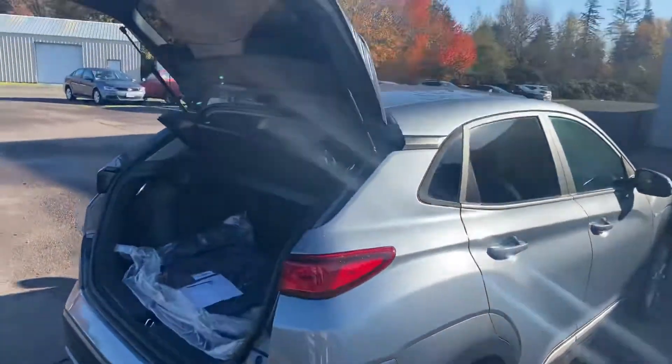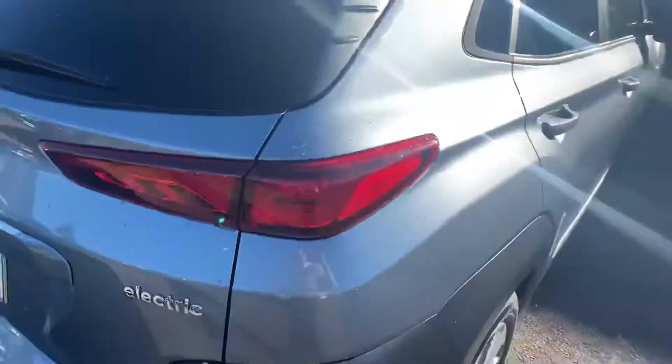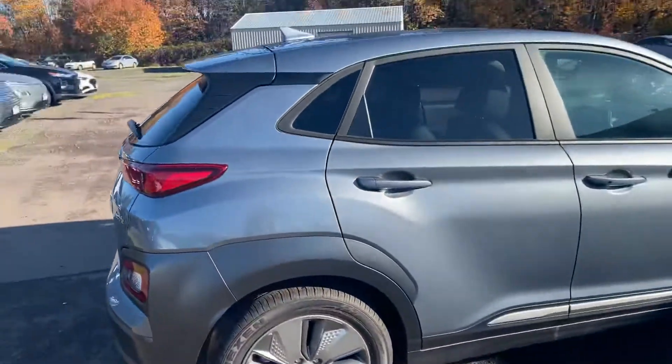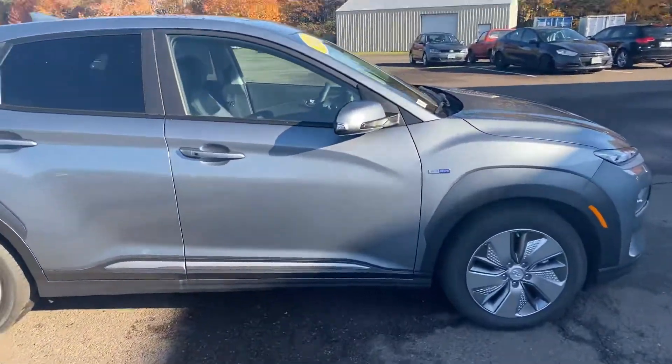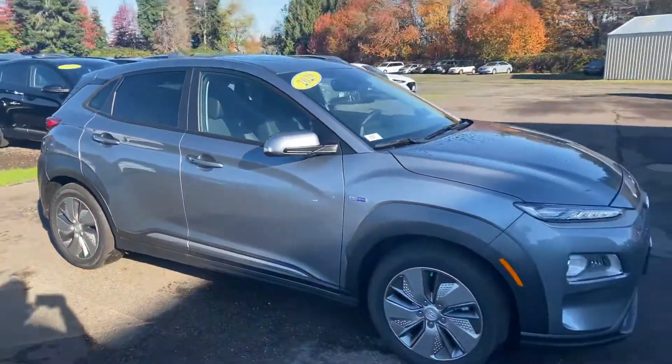This car is available here. Again, this is Dick's Hillsborough Hyundai, and my name is Dan. I'm going to be sending this video to you shortly and hopefully I will see you soon. Thank you very much — let me know what you think.